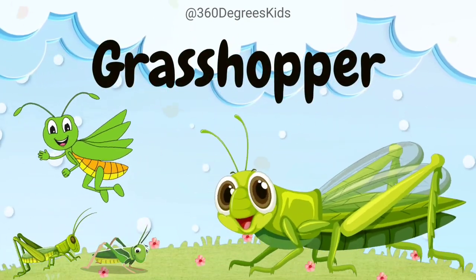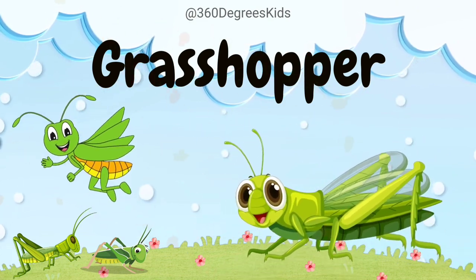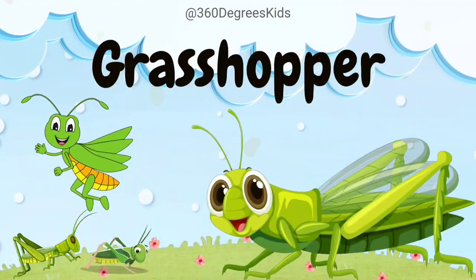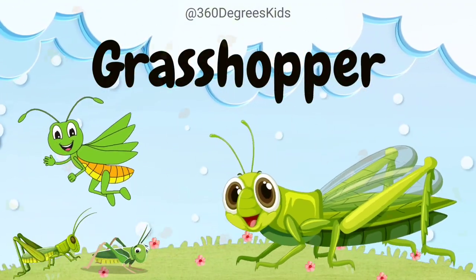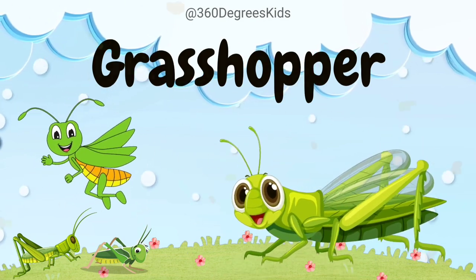Grasshopper. These are grasshoppers. Grasshoppers are incredible jumpers, using their powerful hind legs to leap great distances. They make music by rubbing their hind legs against their wings, creating a unique sound.